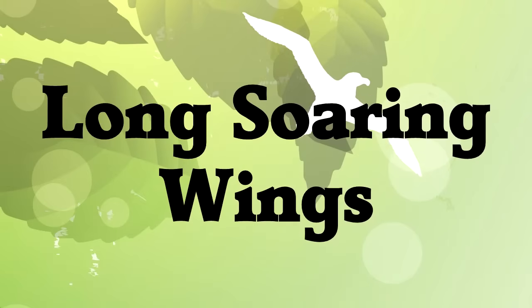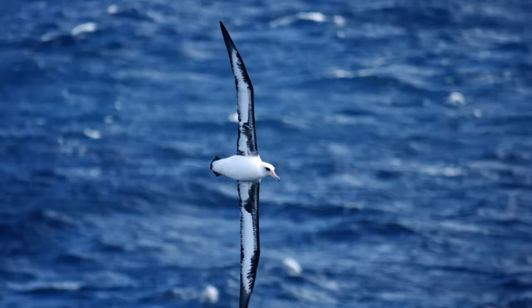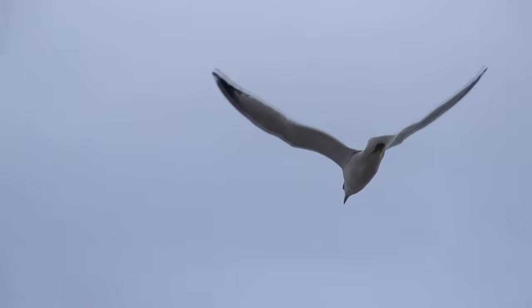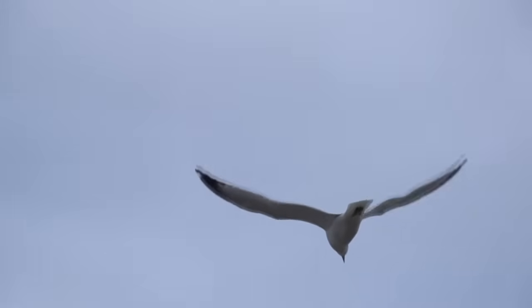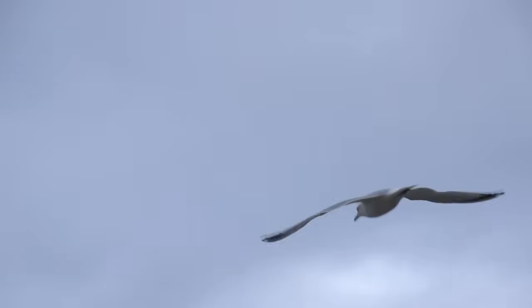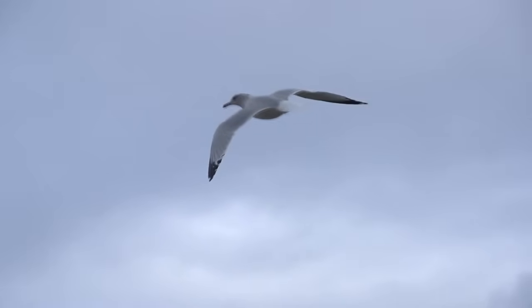The easiest wing to describe is the long-soaring wing. These wings are long! The albatross has a wingspan up to 11 feet. But you'll notice their wings are also very thin and very streamlined. These are on birds that stay up in the air for days in a row, usually over the ocean. These birds rely on efficient wings that catch as much air as possible without lots of drag or turbulence slowing them down.